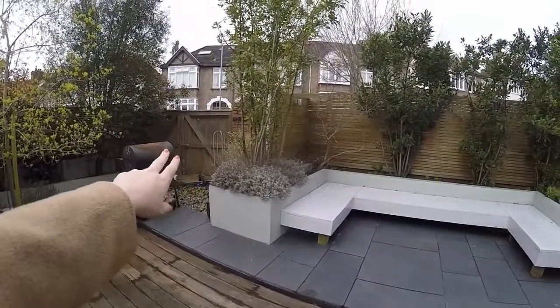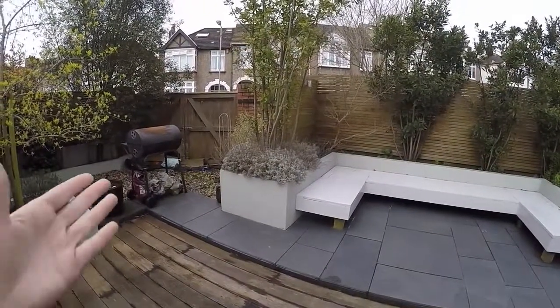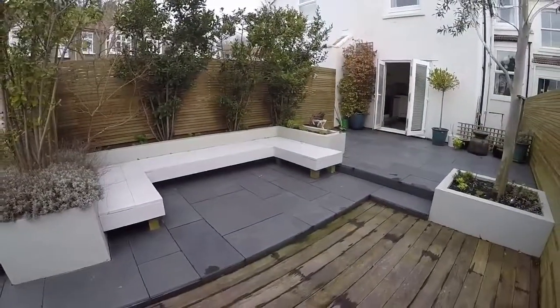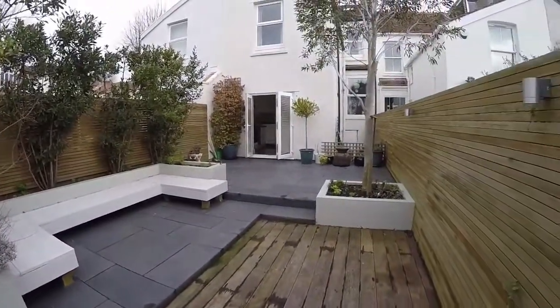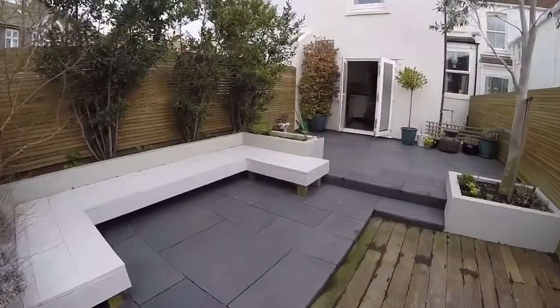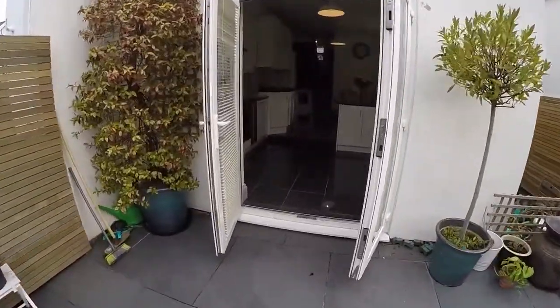There are gates to the side of the property, so there is potential for off-road parking if you wanted to develop this area, and there is a drop curb the other side as well. It's a nice low maintenance garden, and fully enclosed.